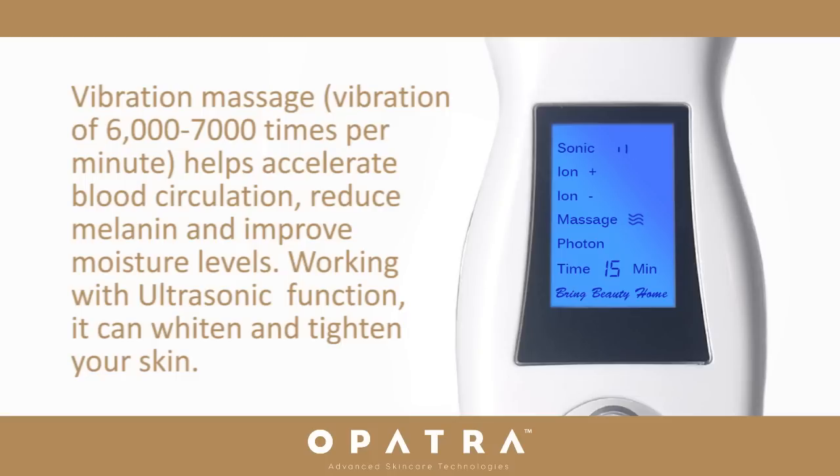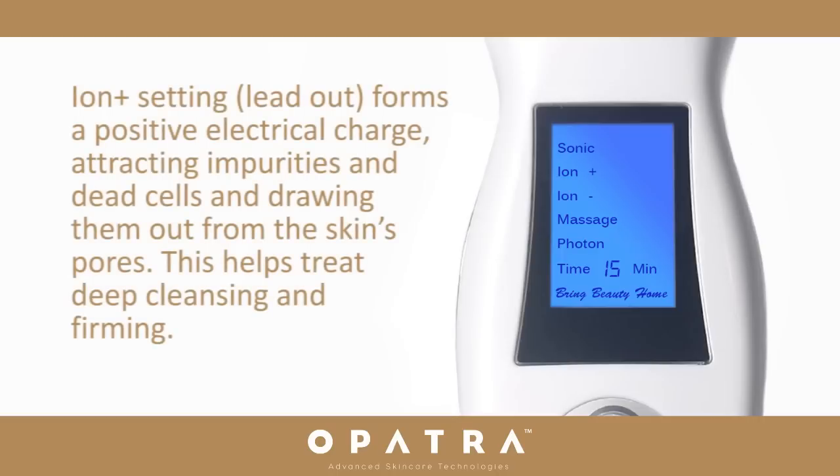Working with the ultrasonic function, it can also whiten and tighten your skin. Iontophoresis plus setting — lead out — forms a positive electrical charge, attracting impurities and dead cells, drawing them out from the skin's pores. This helps treat deep cleansing and firming.